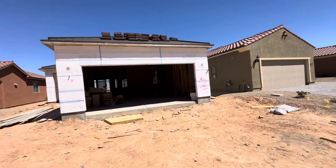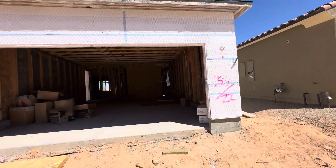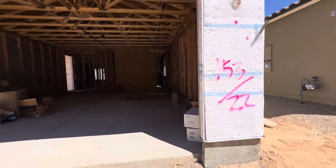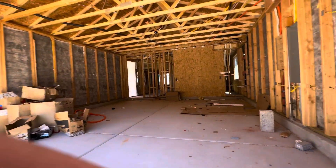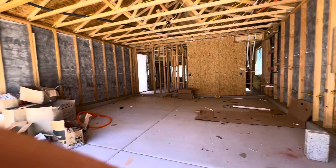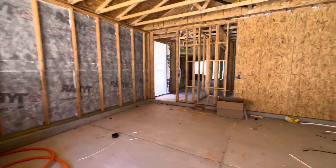This is lot 153 in Dusty Rose, under construction right now. Nice big garage — looks like it's got an extension on it. This is the Canyon floor plan.